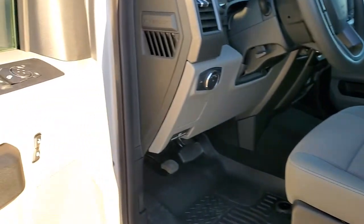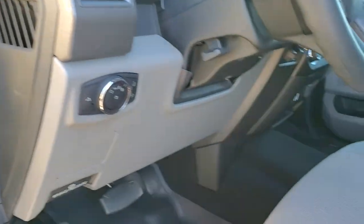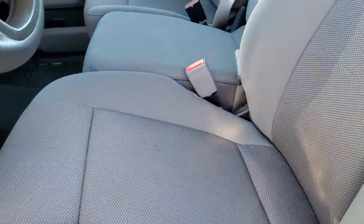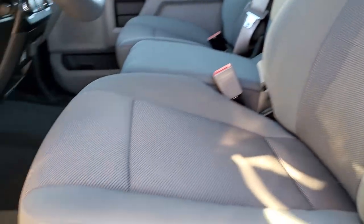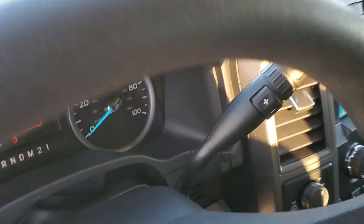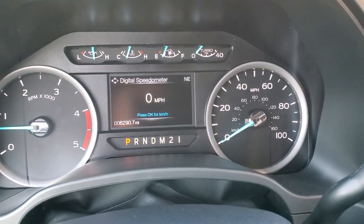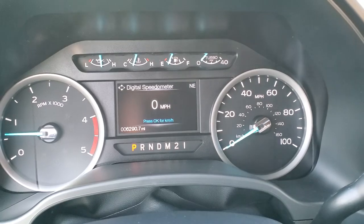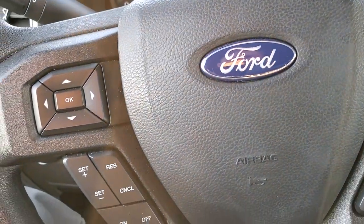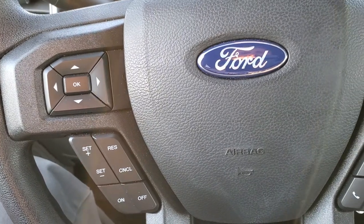Power windows, power locks, power mirrors. It does have auto headlamps. Inside, the STX or XL package gives you the gray cloth interior. There are no rips or tears on the seats. Husky all-weather floor mats throughout. As we hop inside the truck, you can see that this one has 6,290 miles. You do get a digital speedometer and compass display. Cruise controls and information center controls are on the left.